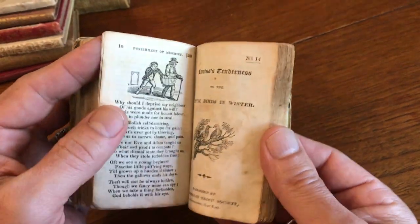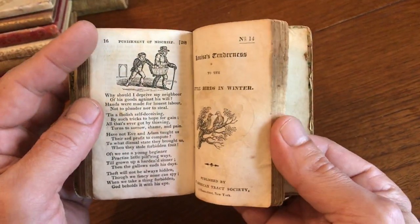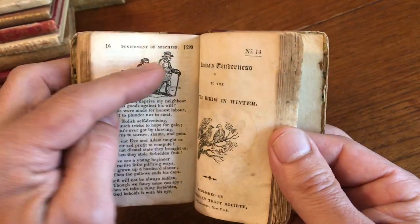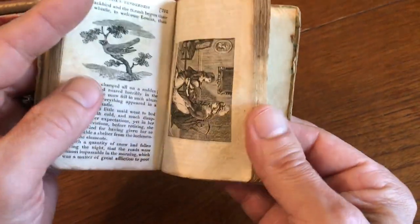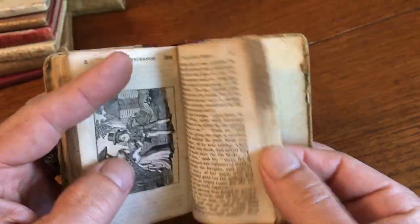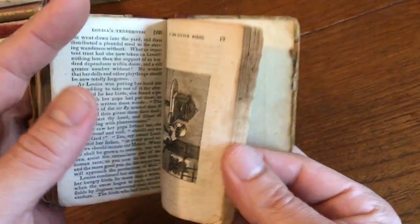Look at these woodcuts — very interesting. The fourteenth chapbook is Little Birds in Winter, so nature. It looks like somebody is taking something out of a basket — mischief, the punishment of mischief. There's tenderness towards living things, living creatures — birds, animals, etc. Still a useful life lesson.